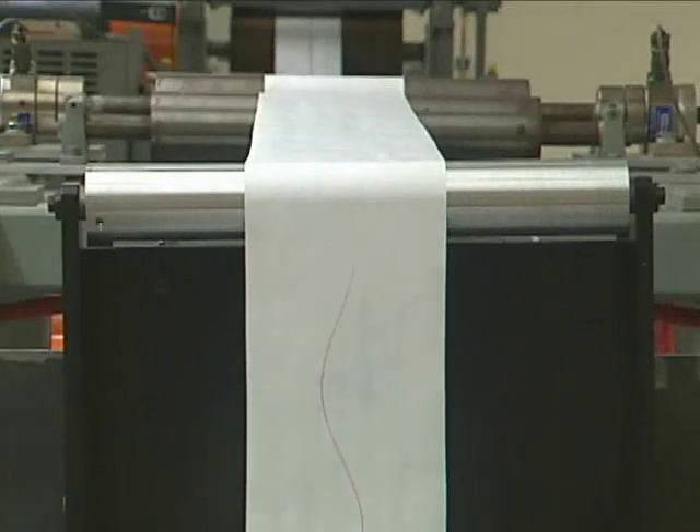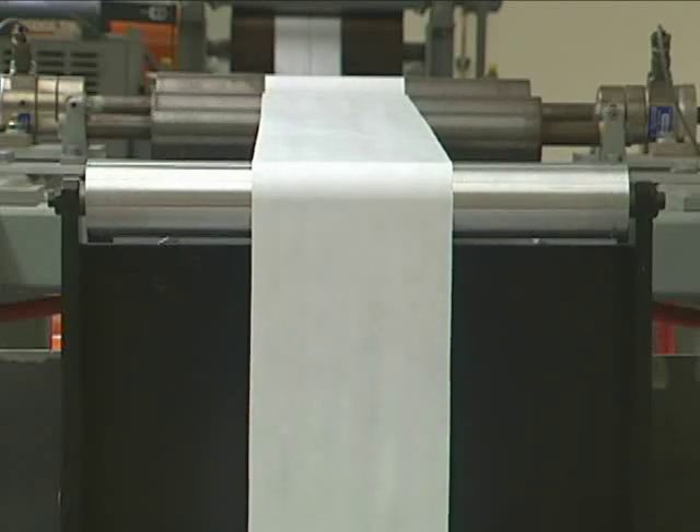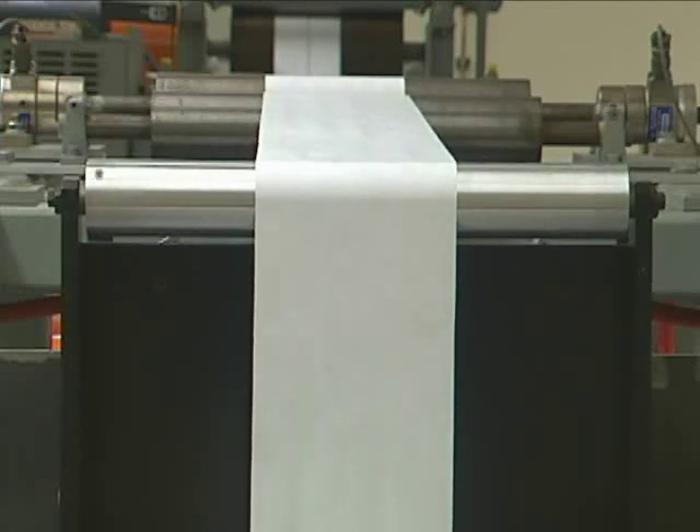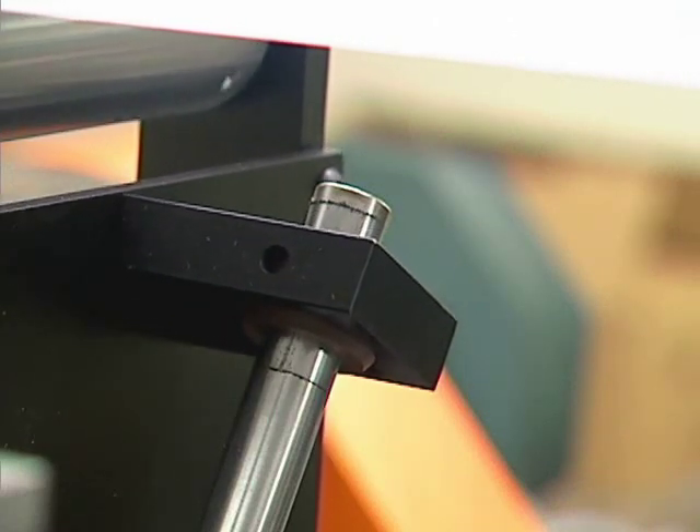The amount of guide movement is related to many factors, but the quantity of movement is not necessarily an indicator of guide performance. The job of the guide is to ensure that the material is properly aligned on the first roller following the guide.